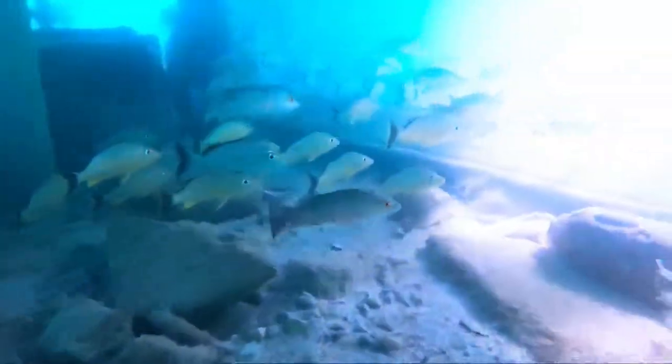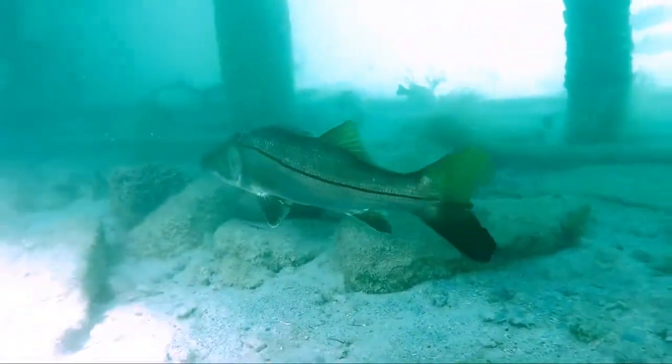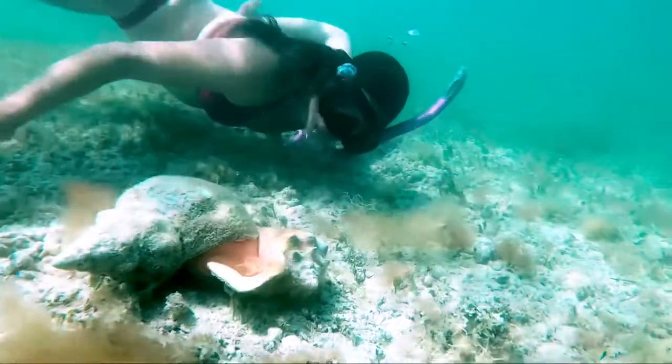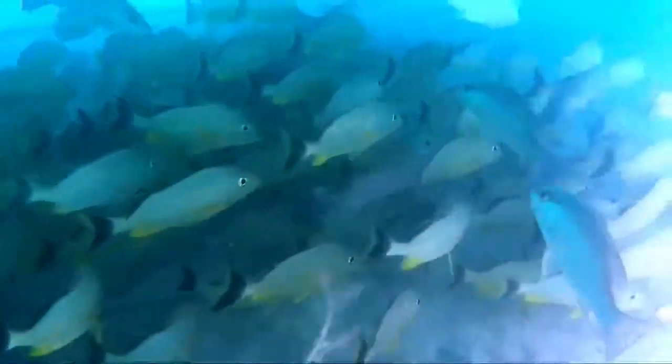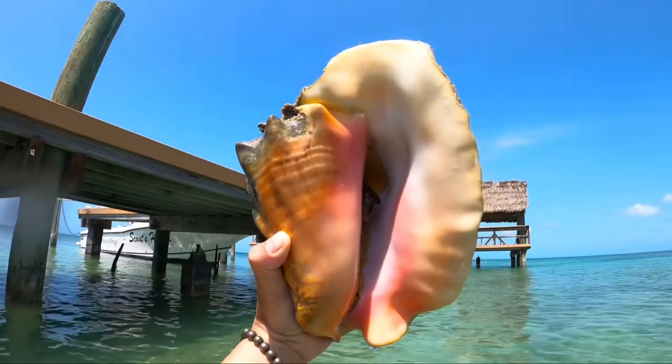While snorkeling under and around the dock, we saw schools of snappers and grunt. Around the dock and the island we saw so many beautiful stingrays. Look at this beauty! Living shells — always go back to sea.